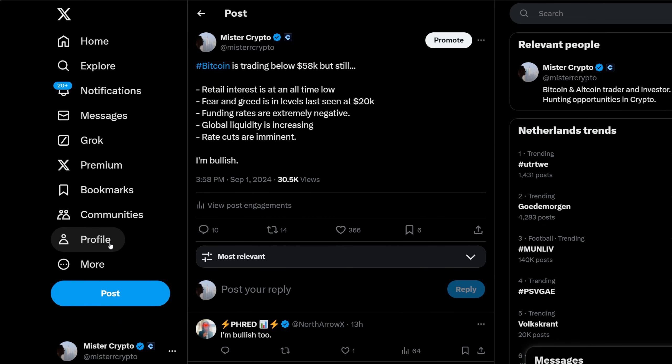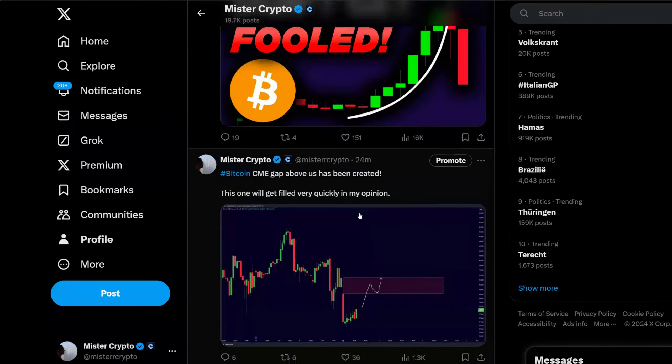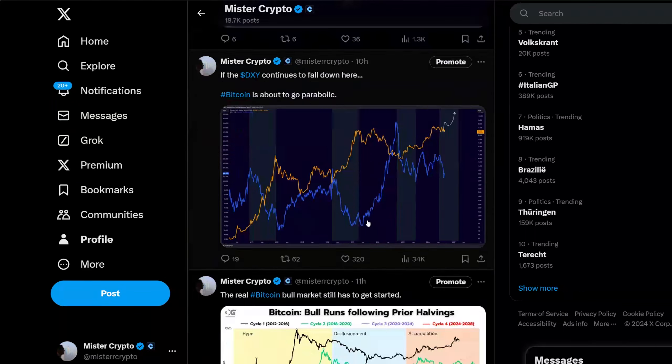I'm accumulating right now. If you do want to be up to date about every single market development, make sure to be following me over on Twitter. I'll see you in another update video tomorrow morning.